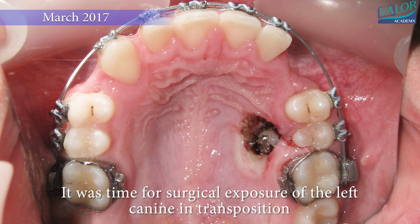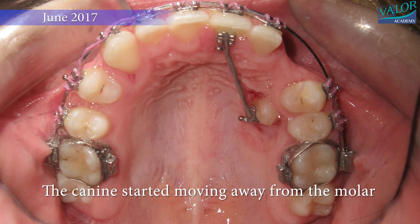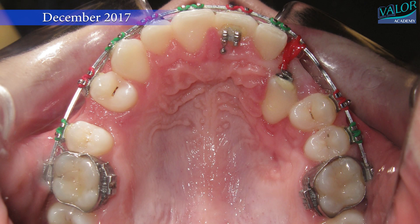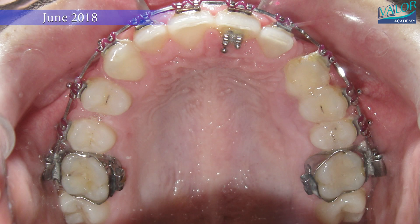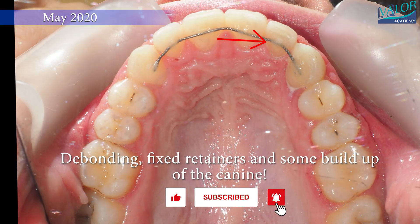We use special braces and tools to gently guide the tooth into its proper place. Imagine these tools as helpers that slowly move the tooth where it needs to be. We use a few different devices, like a special wire that helps make space for the tooth and some bands that help correct how the teeth bite together.